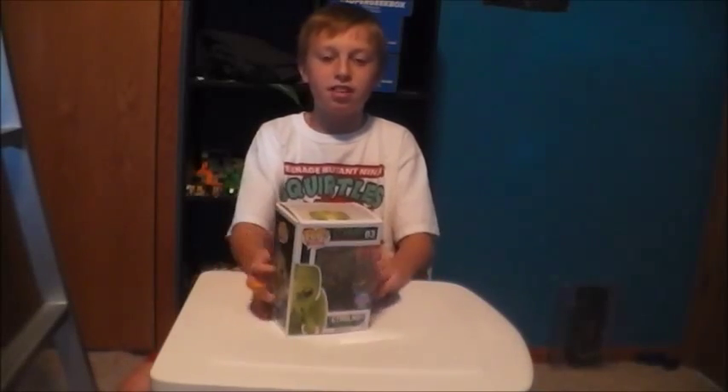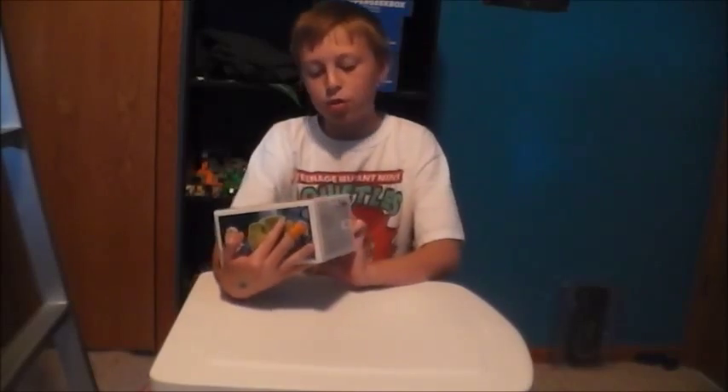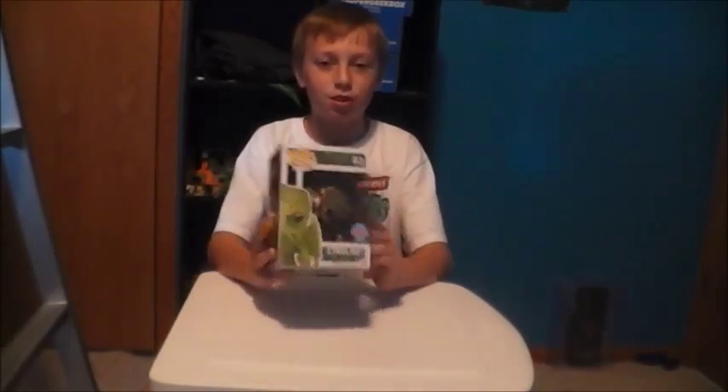Hey guys, welcome back to Super Geek Show, it's Nate, and today this is what I picked up at Hot Topic — I got the New York Comic Con exclusive Cthulhu.